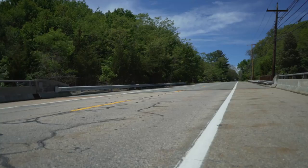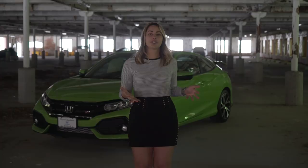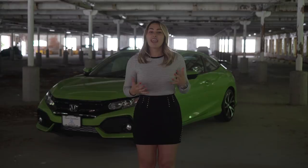So that was our review for the new 2017 Honda Civic SI Coupe in energy green. Super fun to drive, great features, looks amazing. Thank you to Herb Chambers Honda Seekonk for letting us take out the Civic today. Don't forget to like our video and subscribe to the channel. I'm Honda Laura and I'll see you next time.